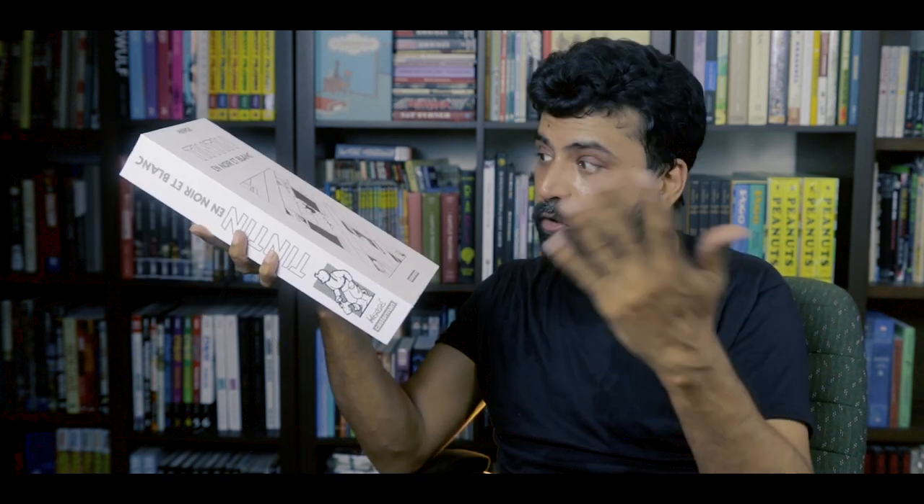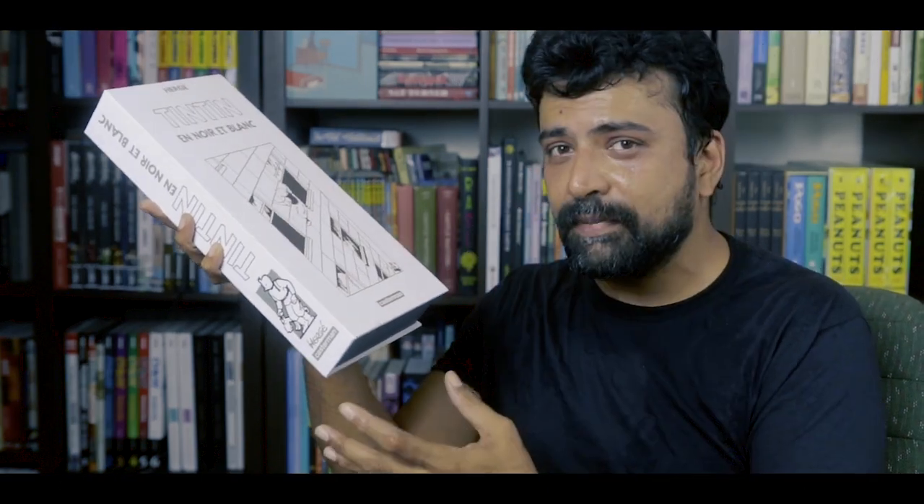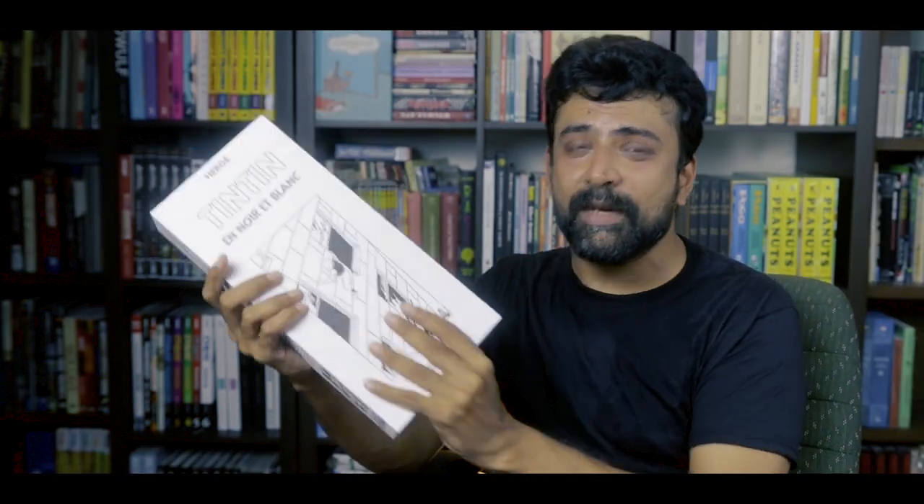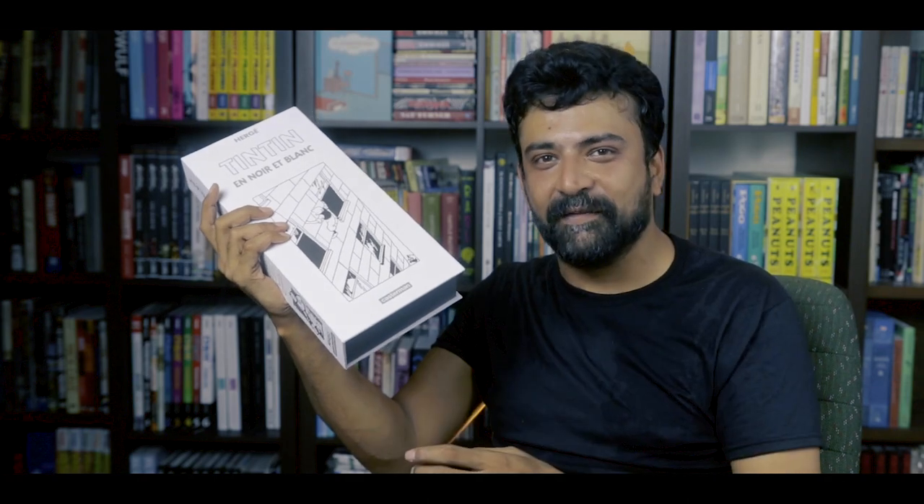Let me know if you'd be interested in those or anything else related to this box set. Also, feel free to let me know if you think I made the right decision picking up something so unusual or if I should have saved my money for something else. This has been For the Love of Comics — thank you as always for watching and I'll see you at the next video.